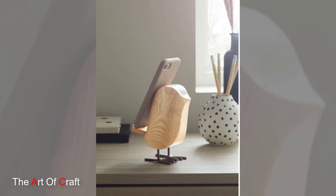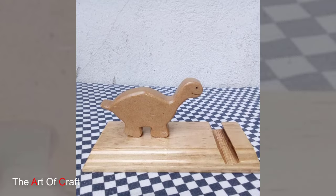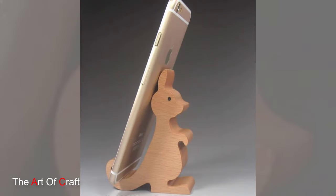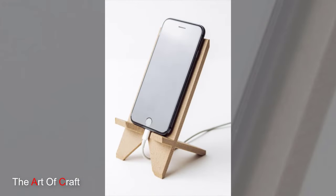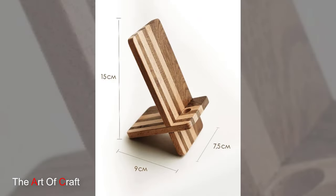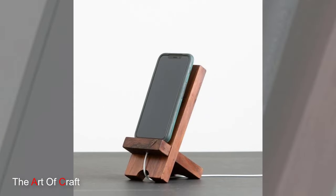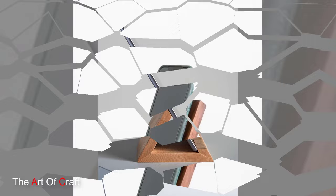For a truly unique and personalized touch, consider customizing your wooden phone holder. Many companies offer personalized engraving services, allowing you to add your name, initials or meaningful messages to your holder. You can also DIY your phone holder with a bit of creativity and woodworking skills, adding custom touches like paint, stencils or embellishments to make it uniquely yours.